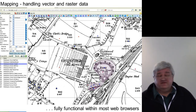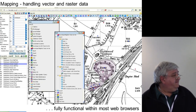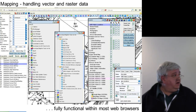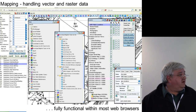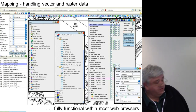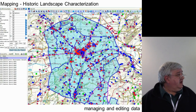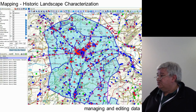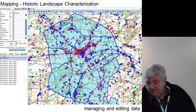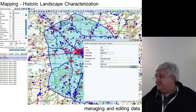It handles maps, vector and raster data in the manner of a fully functional GIS — it does basically what you would expect a GIS to do. So you can manipulate the maps, import, export, change the vector data, change the colours, change the structure of what you're looking at. It's quite useful for doing things like historic landscape characterisation. You can interact with the map directly within the HER, and you can import and edit data in that.